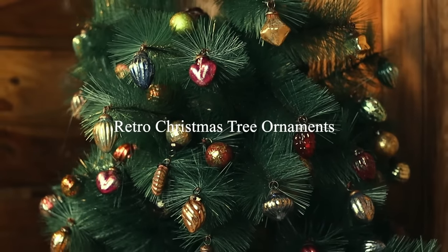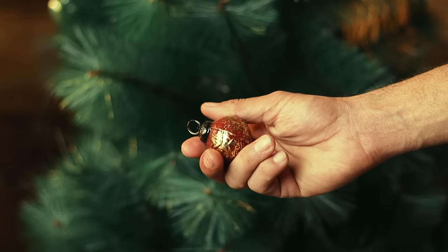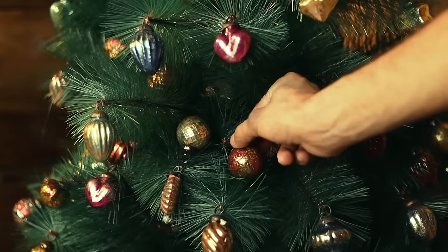It doesn't take much to change an outdated tree into a Christmas gem. Watch as we turn a decrepit tree into a holiday beauty by just using Christmas ornaments.